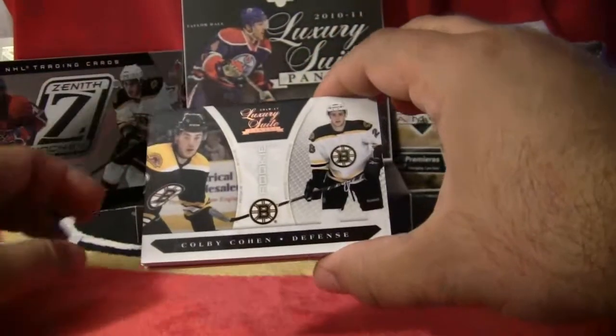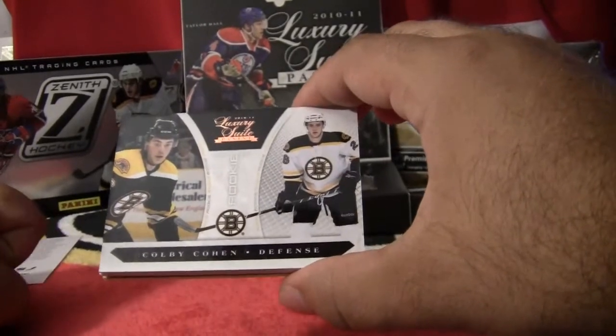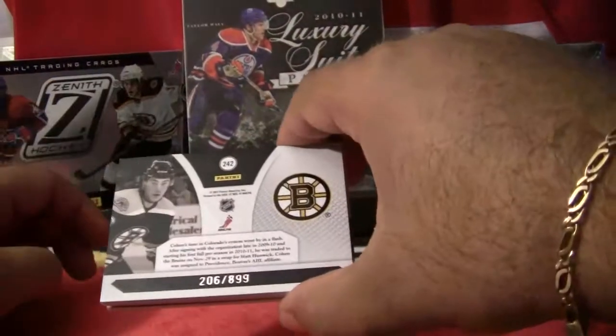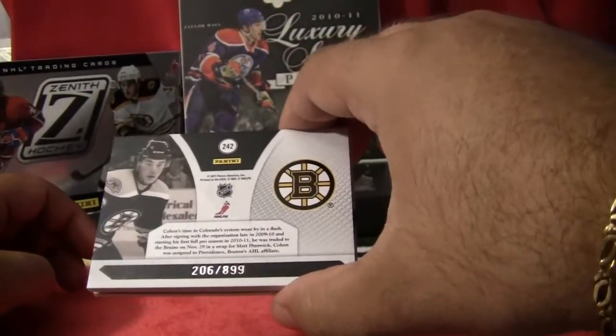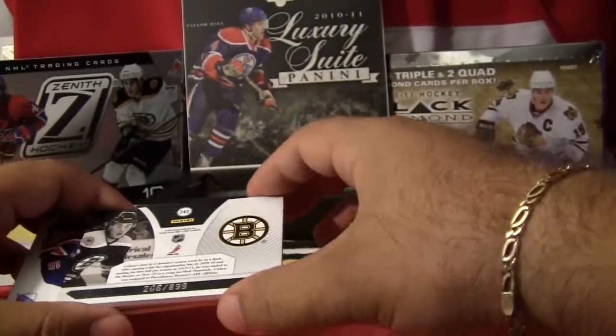And we have another rookie — this one for the Boston Bruins. This is Colby Cohen. Colby Cohen, Boston Bruins. This card is numbered 206 out of 899. So a couple of rookies in that pack.